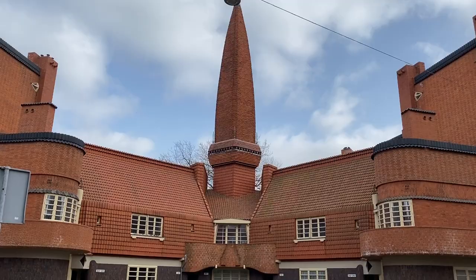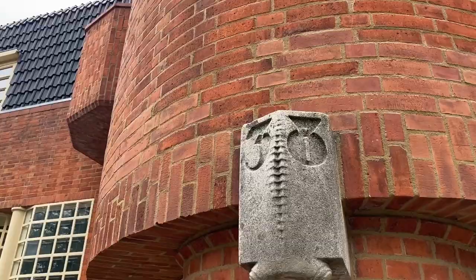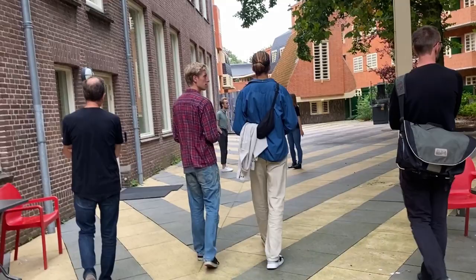Hi everyone. You may have seen in one of my earlier videos about architecture that I was talking about a building called Hetschkip, or The Ship. It's no secret that I absolutely love this building — I'm a little bit crazy about it. So I decided to go on a tour of this building, and in this video I'm going to give you a little overview and a flavour of what that tour is like, so you can decide whether that is something you fancy doing as well. So let's get into this.